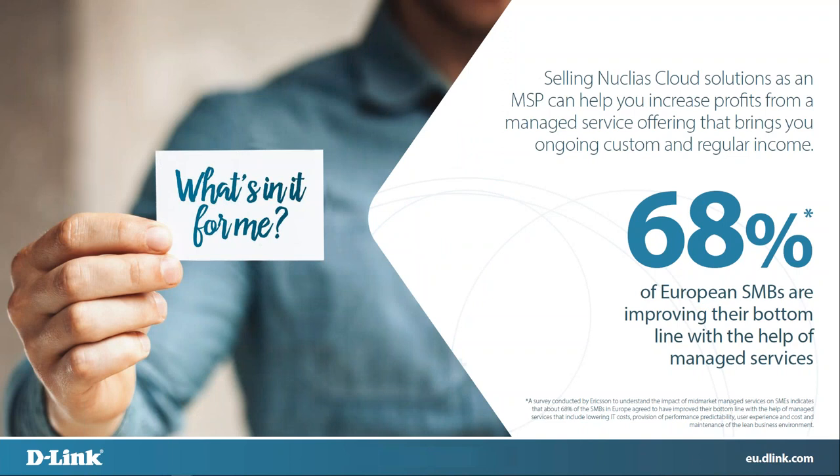Selling Nucleus solutions as an MSP can help you increase profits from a managed service offering that brings you ongoing custom and regular income — that's basically what is in it for you to become an MSP. We've got the great stat that 68% of European SMBs are improving their bottom line with managed services, a survey conducted by Ericsson. The managed service market is growing and that's why we want to be part of it — we want to help you become an MSP or just grow as an MSP if you already are one.